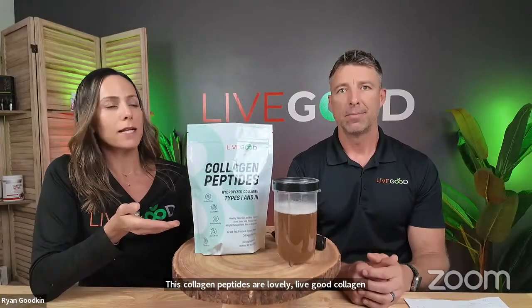Our LiveGood collagen peptides are only $27.95 for members — that's 30 servings for less than a dollar a serving, which is pretty amazing given how expensive many collagens on the market are.